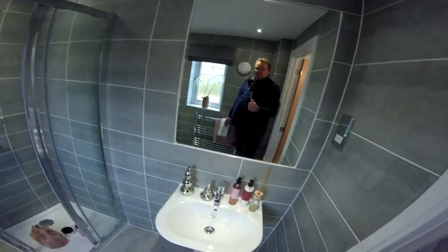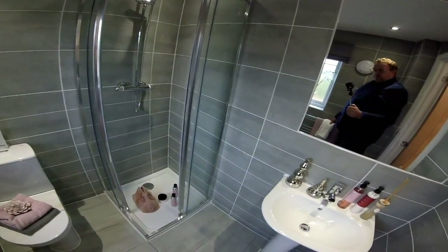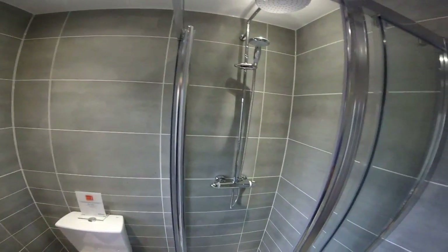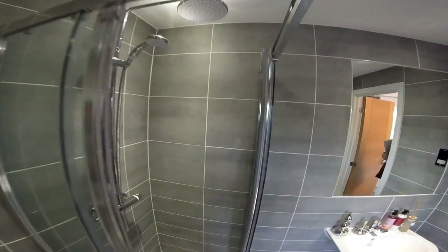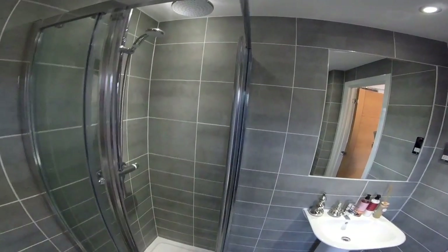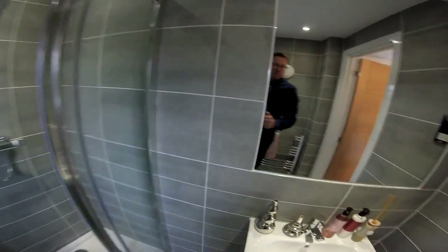The ensuite is nicely tiled, though they could have put in a bigger shower - it seems a bit small in proportion to the room. They've got the biggest towel rail ever seen. The tiles are lovely, but the shower head and everything seems out of proportion given how small the shower cubicle is for such a big ensuite. Oh well - it's always nice to have an ensuite.